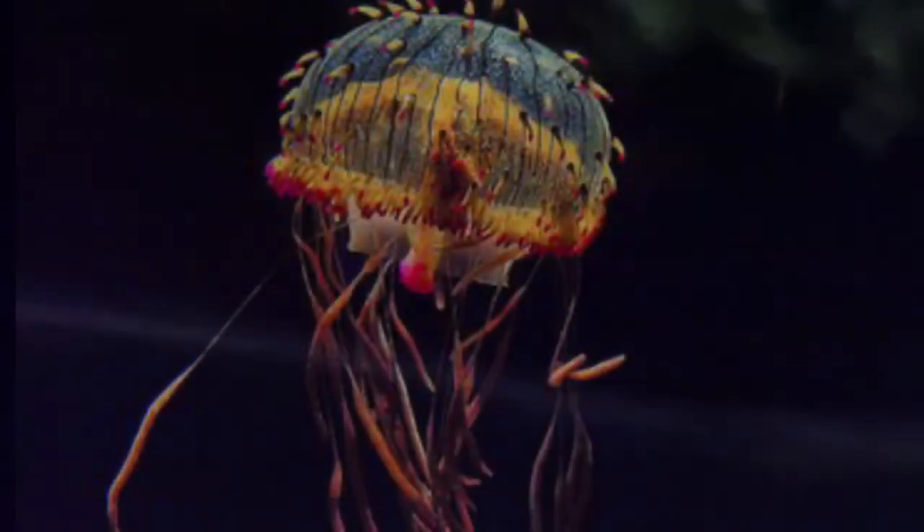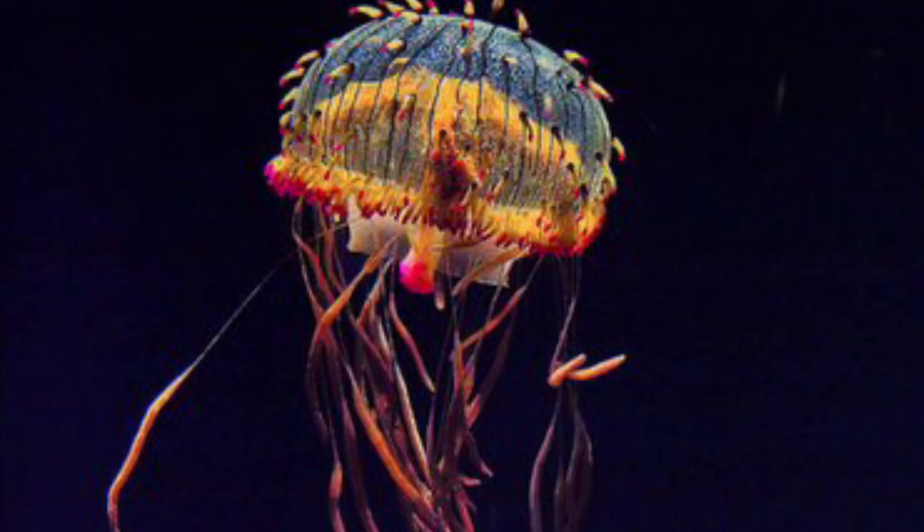The flower hat jelly is often found in the northwest Pacific, near Japan and South Korea. They live very short lives — adults only live around a few months. They only grow to a maximum of six inches in diameter, but usually when found in the wild they're only about a little less than one inch in diameter.